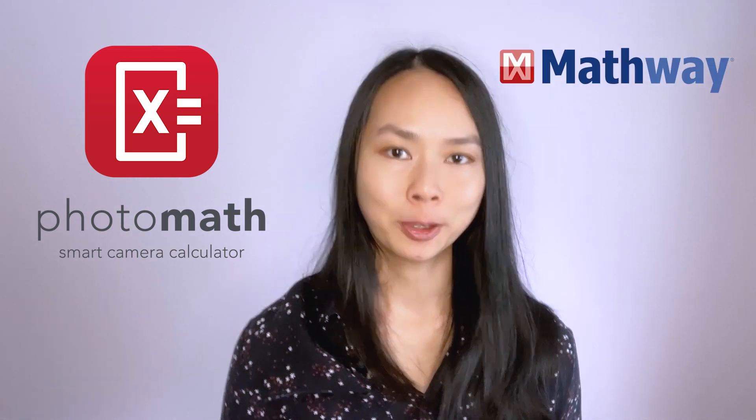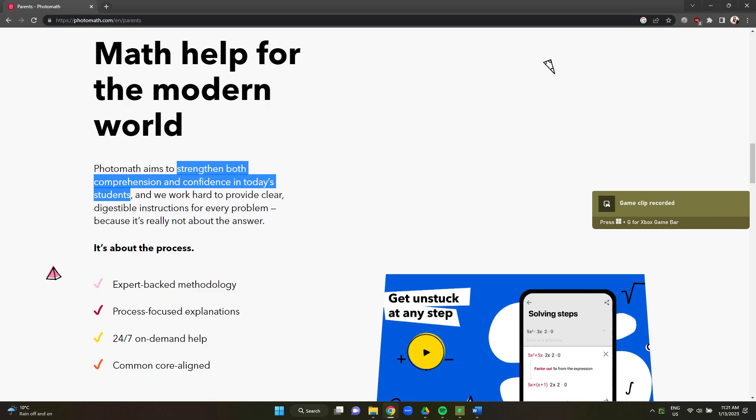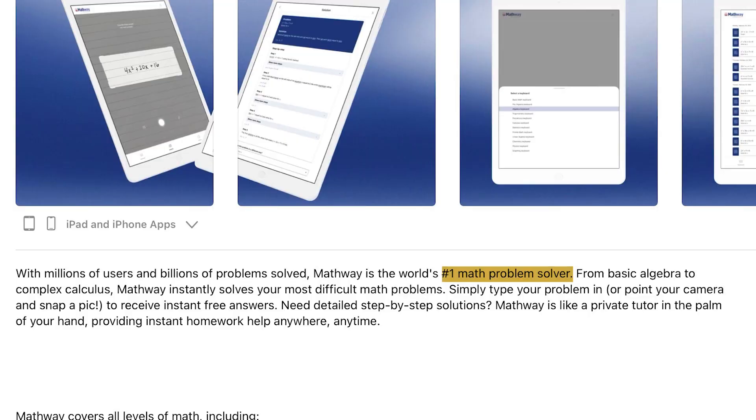Photomath, Mathway, and other math solving apps. Teachers hate them but students love them. Photomath claims that it aims to strengthen both comprehension and confidence in today's students, and Mathway says that it is the number one math problem solver — like a private tutor in the palm of your hand. Well, I'm a math tutor and in this video I will be reviewing both Photomath and Mathway.